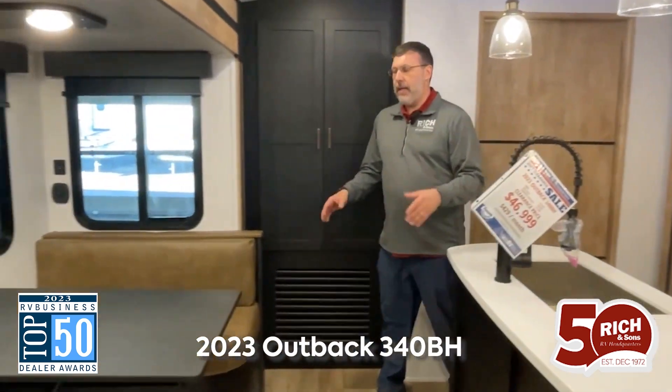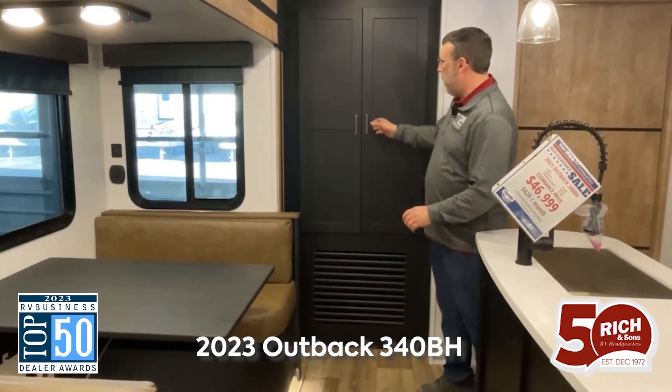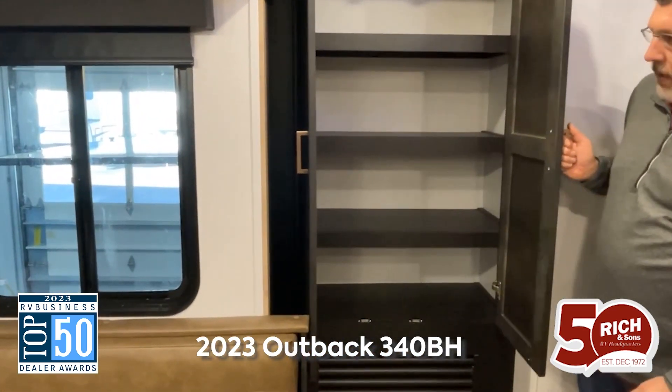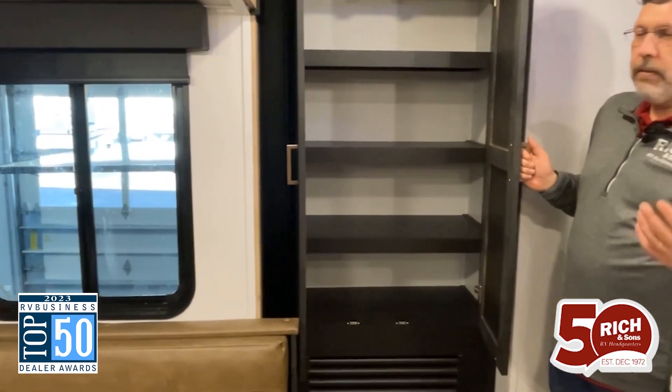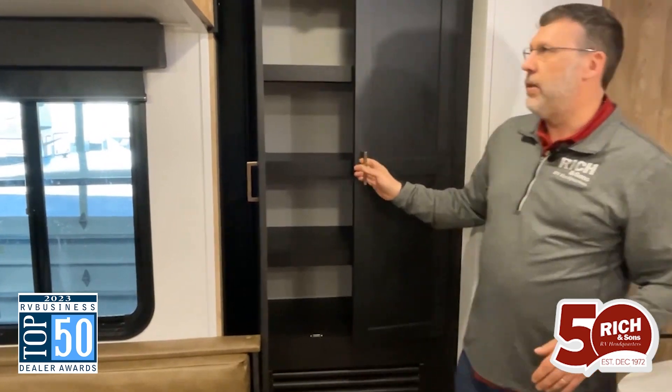This little dinette area is going to fold down into some extra sleeping area. And like I was talking about with the pantry over there, we've also got another large pantry here. With more people you're going to need more space for all their stuff, and you're going to have plenty of that with this camper.